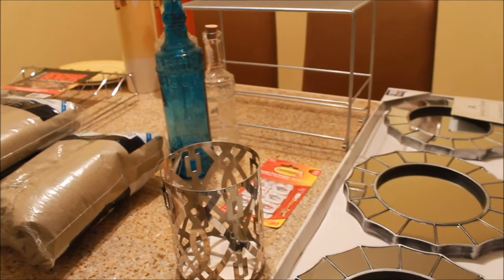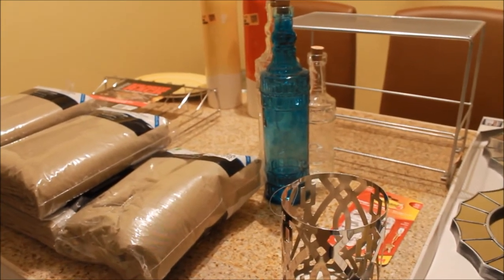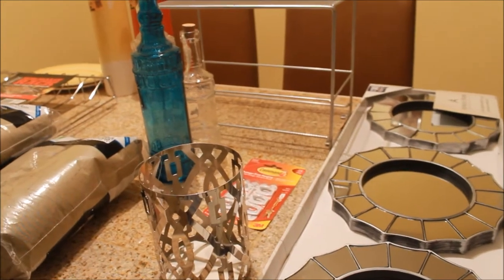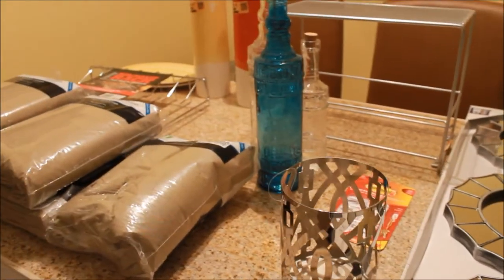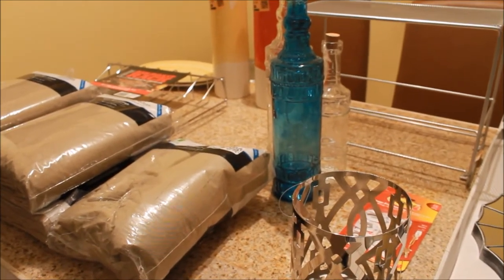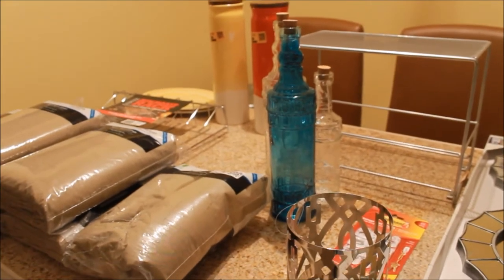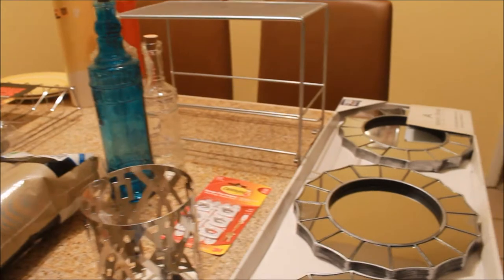Hi guys, it's Teresa and today I want to share with you a collective home goods haul. I have a lot of home items that I've been buying over the past couple of weeks and I have not been spending a lot of money at all. I got some things from Dollar Tree, a few things from Walmart, some stuff from Roses, and I also picked up a few things from Dirt Cheap. So let me jump in and show you guys what I got.